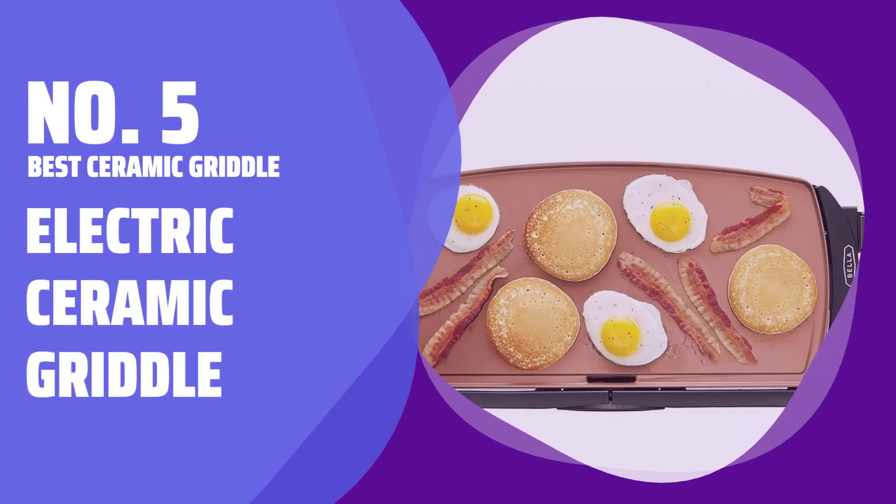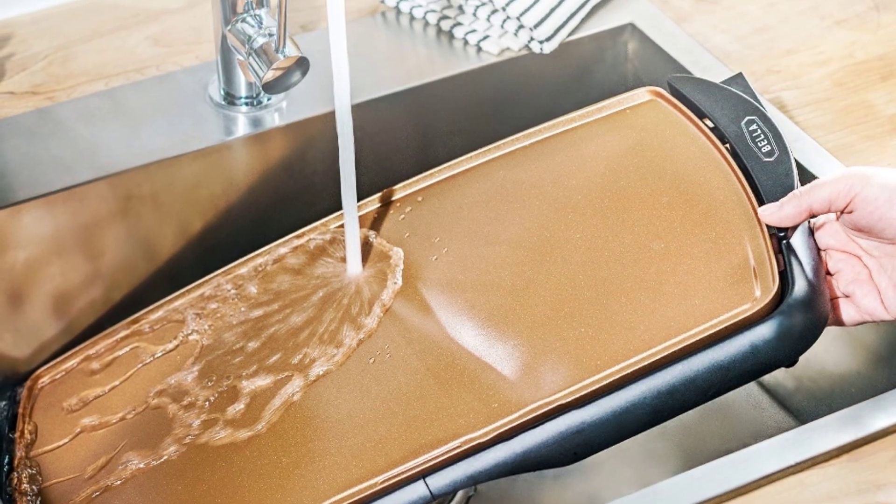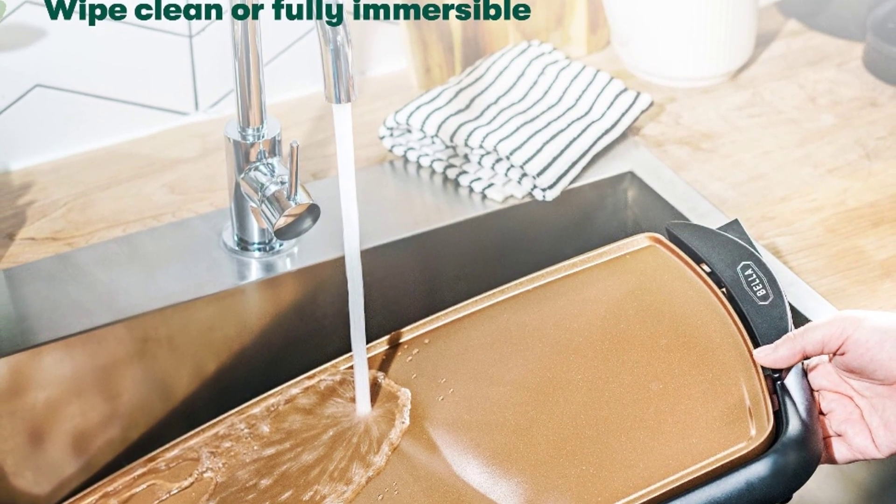Number 5: Best Ceramic Griddle — Electric Ceramic Griddle. Tired of crowded stovetops? This electric ceramic griddle helps you save space and cook efficiently with its 1,500 watts of power.